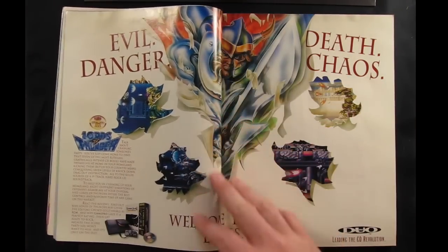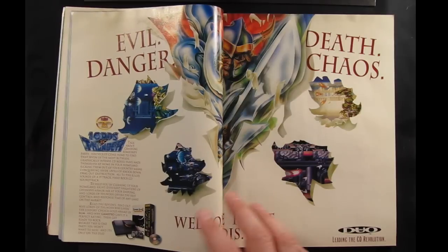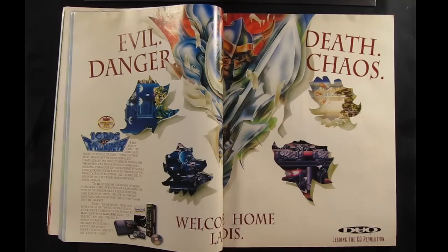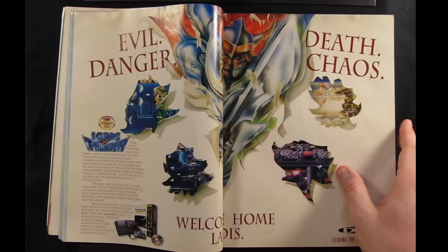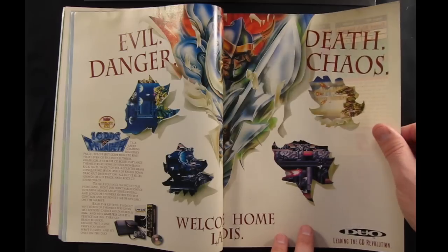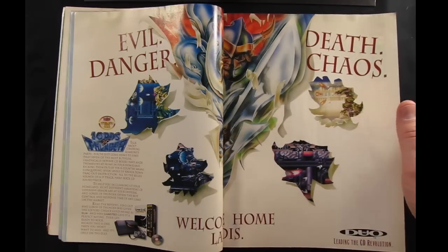Here's an ad for Lords of Thunder for the Turbo Duo. Sort of late in its life — this is the summer of '93, really towards the end. I believe they stopped supporting the system in the spring of '94. But certainly late in its life they actually did spend quite a bit on advertising, and this is probably the first of several ads we're going to see in this magazine for Turbo, either the system itself or Turbo games.